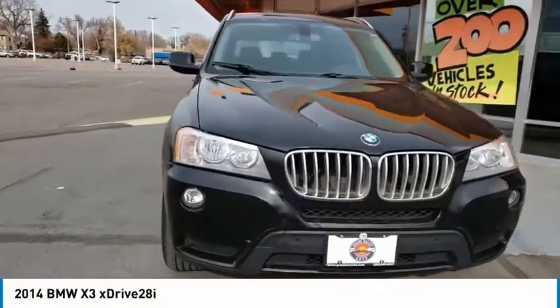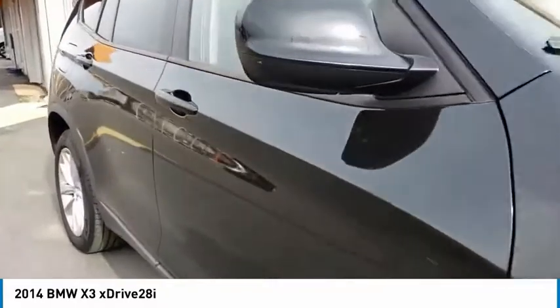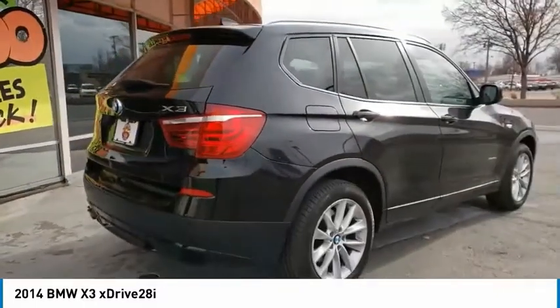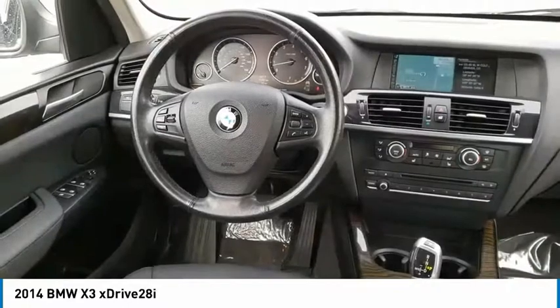We are pleased to show you the 2014 X3. BMW X3 builds on the success of the original by developing its core competencies while adding new technology to establish new benchmarks for agility, efficiency, and comfort.